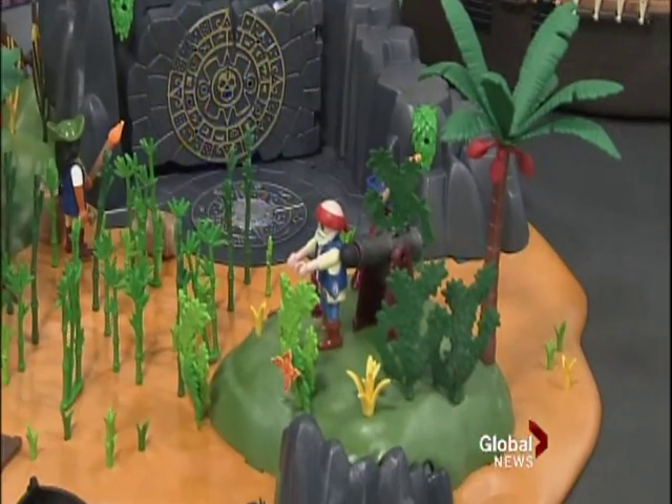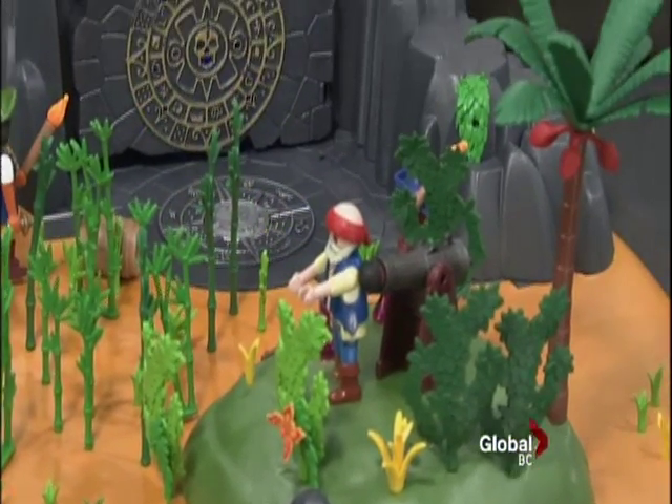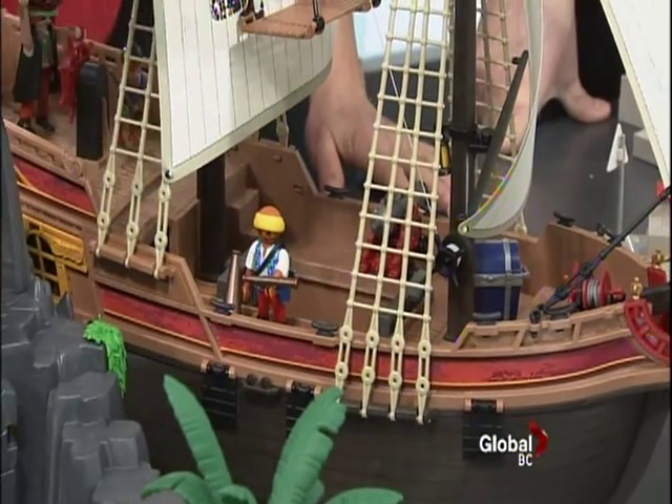And of course the cannons that shoot. And then the pirate ship, which has wheels on the bottom so you can run it on the floor, or you can use it in the bathtub, which is fabulous.